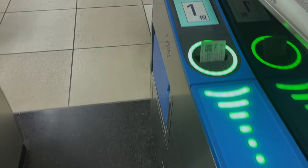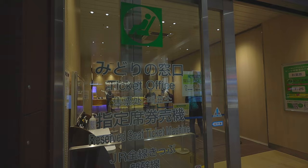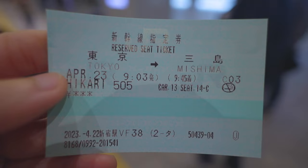But for express trains like the Narita Express and Shinkansen where a reserved seat is needed, you have to go to a ticket counter, show your JR pass to the staff, and the staff will reserve and print out a reserved ticket for you before you can get on those trains.